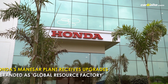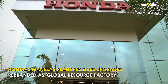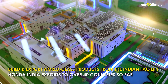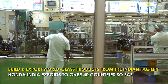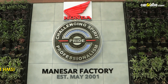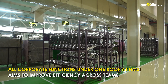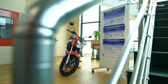The Honda Manesar plant has been rebranded as a global resource factory. The company currently exports to about 40 countries worldwide, and the plant upgrade will help the manufacturer build and export world-class products from the Indian facility. The plant now has a 360-degree state-of-the-art turnaround process with all corporate functions at HMSI operating under one roof and one location, done in a bid to improve efficiency across teams and verticals.